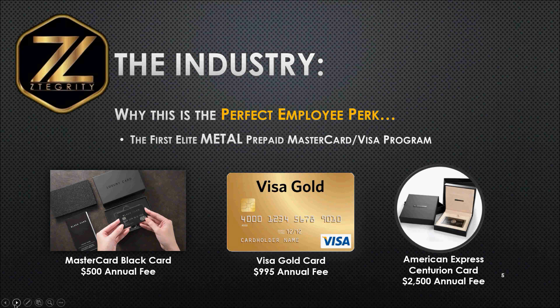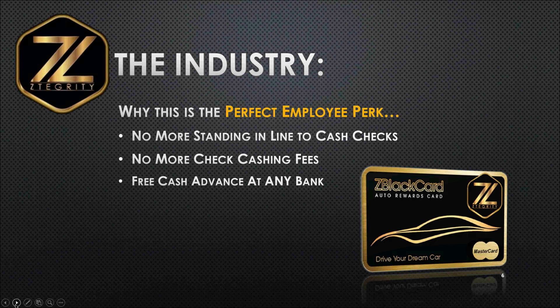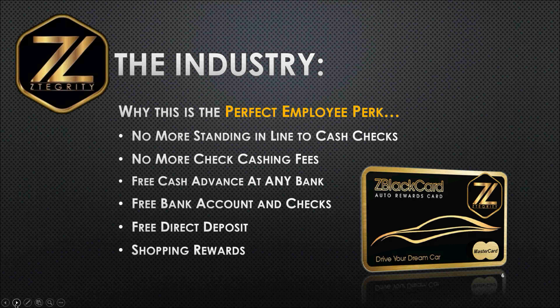The American Express Centurion card is the elite among the elitest of all cards out there. Another great feature about all of these cards is that they offer their cardholders a ton of rewards and perks. That's what we're introducing — we have created the first metal prepaid MasterCard and a new Visa International program. Why is this the perfect employee perk? You can stop your employees from having to stand in line to cash their checks. No more check cashing fees. They can get a free cash advance at any local bank branch, a free bank account with checks, free direct deposit, shopping rewards, and we can help rebuild their credit. That's why this is the perfect employee benefit.